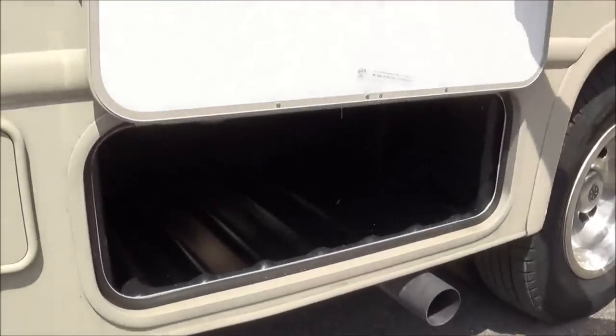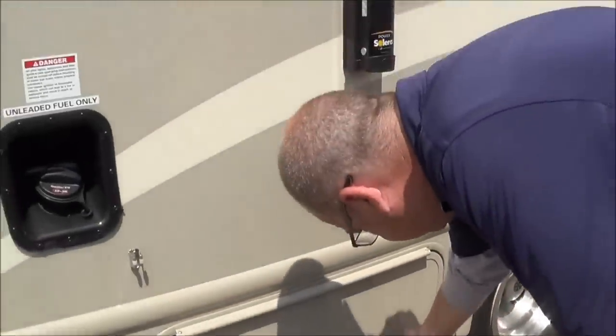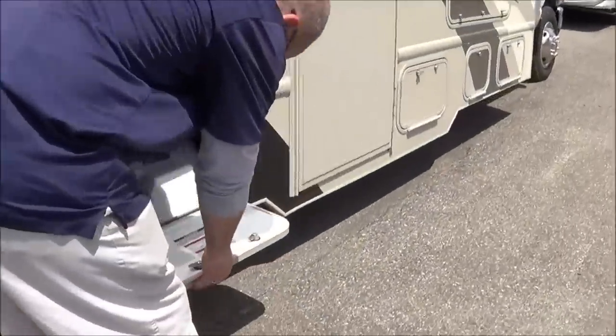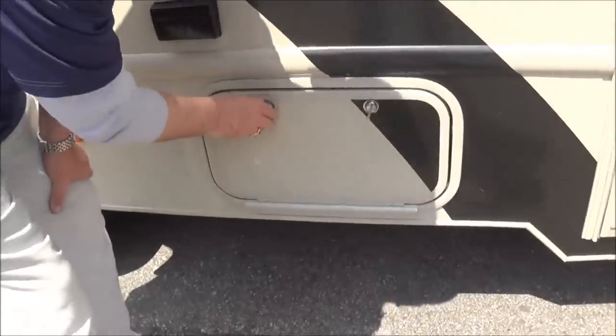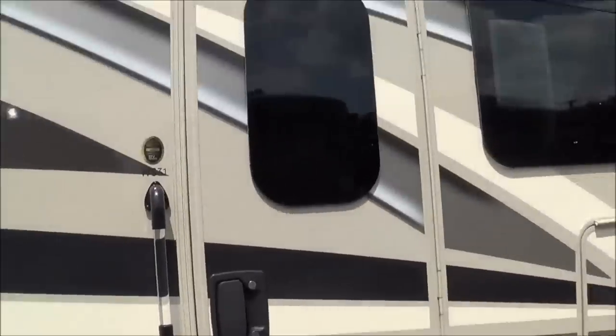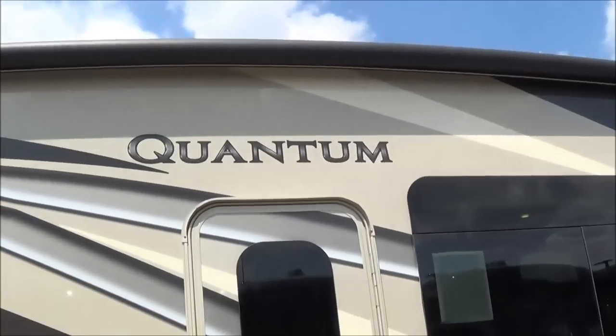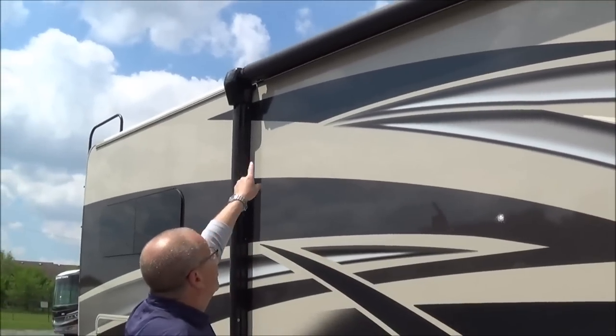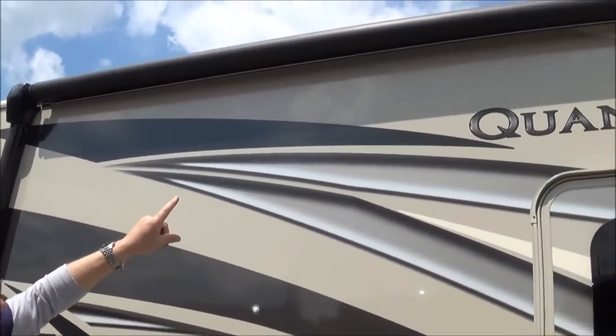There you have some more storage. This is where your LP is so you can get it filled right there. You have two plugs right here. You also have a nice big awning on here and it is a power awning, so you just push your button and the awning will come out. That little white strip right there is where you have the LED lights on it, so it can light up for you at night.